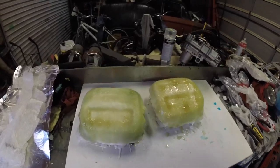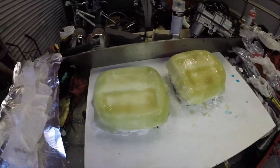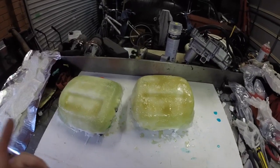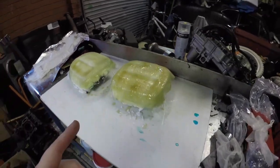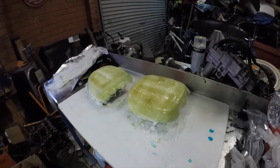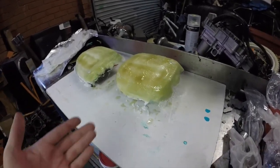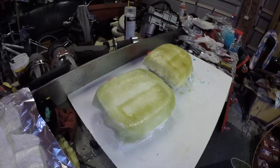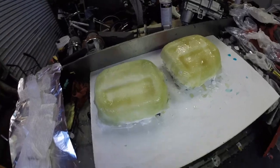Alright guys, we're back. This is what I'm doing this week — we are doing moulds for the fog lights. So stay tuned, because in a few weeks this video will be revealed. Hope you like what I produce. Hopefully it works alright too.